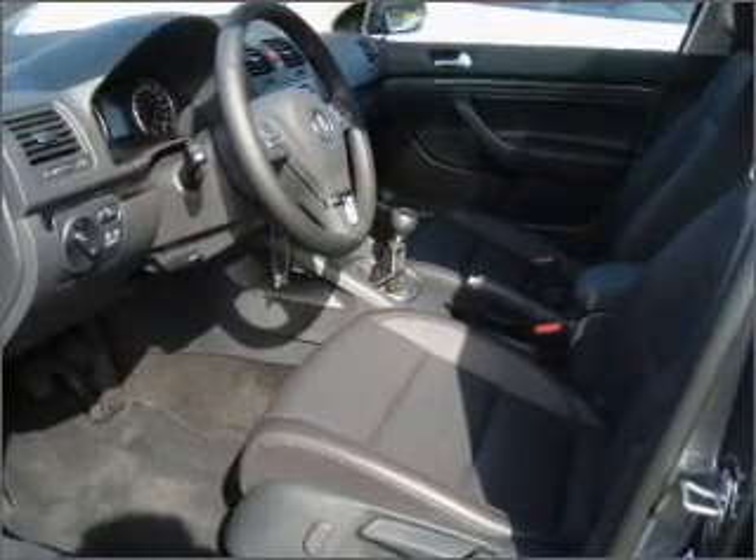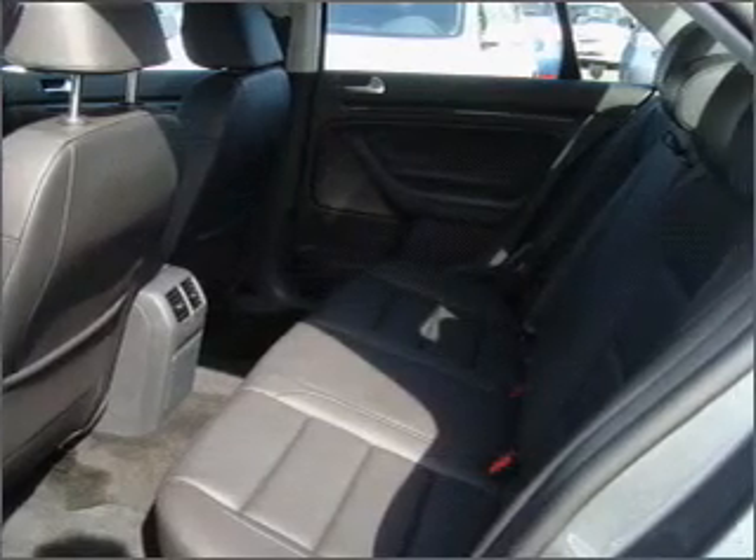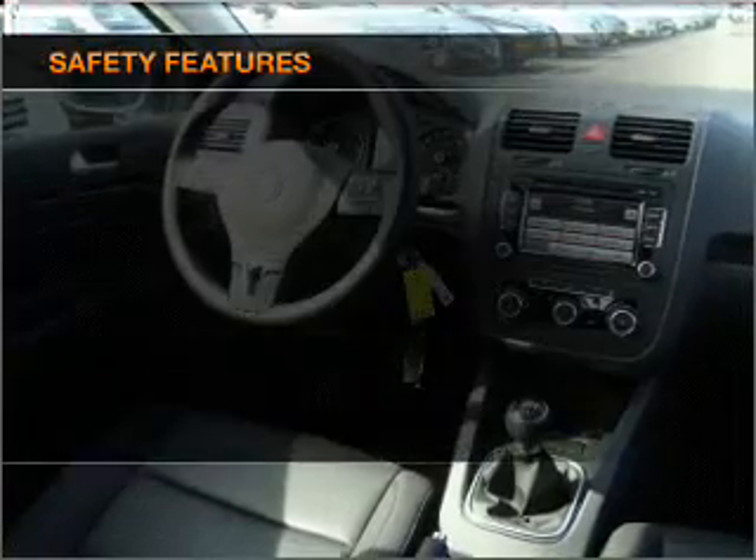Premium wheels give a more luxurious look. Brake safely with the anti-lock braking system. Heated seats are a desirable comfort feature. There's nothing like a sunroof on a nice day. If safety is a high priority,